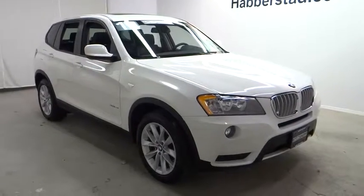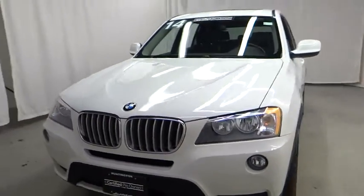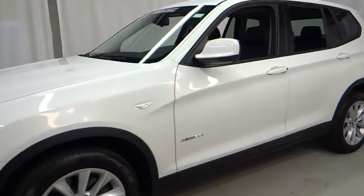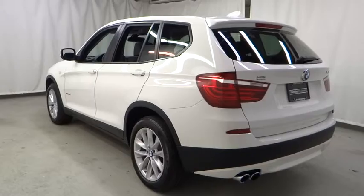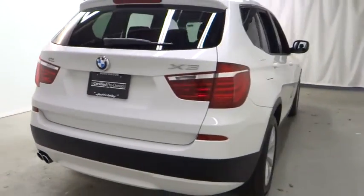The 2014 X3. BMW X3 builds on the success of the original by developing its core competencies while adding new technology to establish new benchmarks for agility, efficiency, and comfort. And is priced below $40,000. This vehicle has less than 15,000 miles.